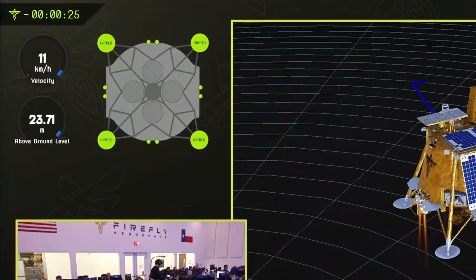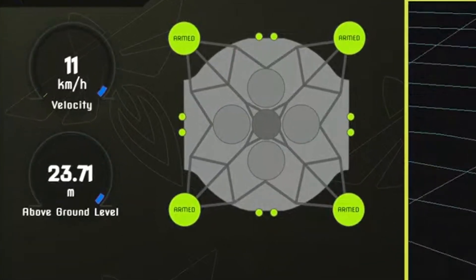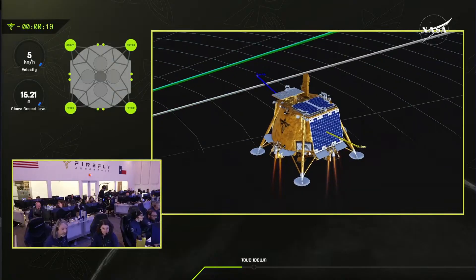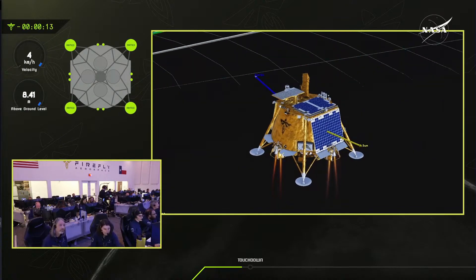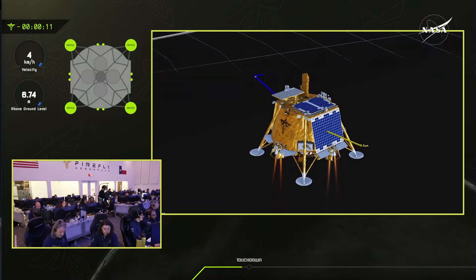I'm confused because they're marking altitude as AGL — above ground level. The only other version I'm aware of would be MSL, mean sea level — but there's no sea on the moon. Sea of Tranquility doesn't count. Why would you even think about mean sea level on something like this? Is there even such a thing as a lunar mean sea level?